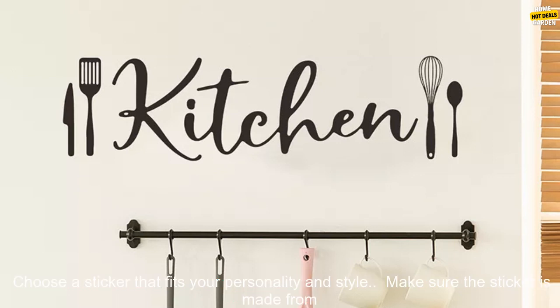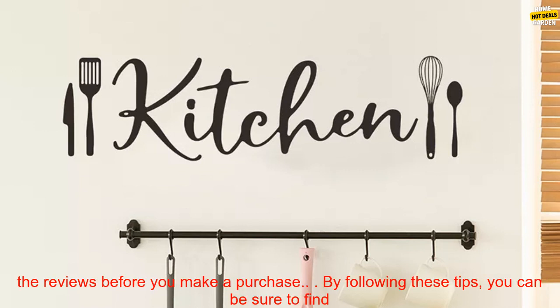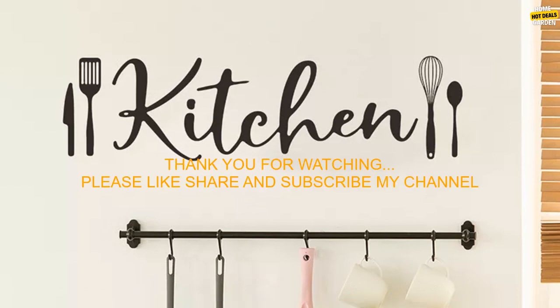If you're interested in purchasing an English Slogan Kitchen Wall Sticker, here are a few things to keep in mind: choose a sticker that fits your personality and style; make sure the sticker is made from high-quality materials; consider the size of the sticker and where you want to place it; and read the reviews before you make a purchase. By following these tips, you can be sure to find the perfect English Slogan Kitchen Wall Sticker for your home.